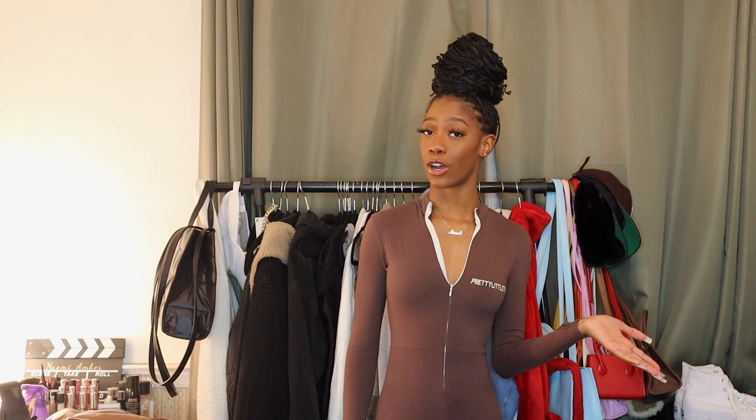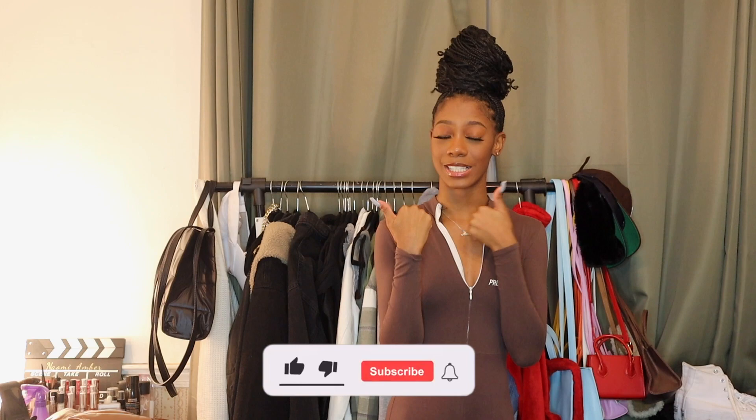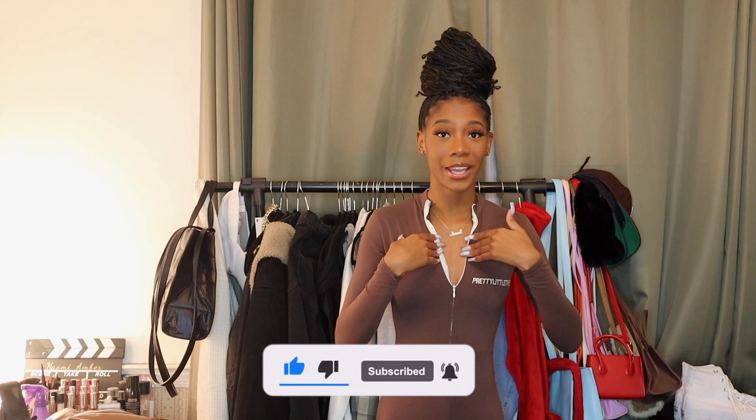That concludes this episode of the style series styling the color brown! Please let me know any other colors or items you want me to style next. I feel like this series is really helping me grow into my style and get out of my comfort zone. Don't forget to follow me on TikTok because I'm growing over there, follow me on Instagram, like this video if you enjoyed it, subscribe to my channel, and I will see you guys in my next video. Bye!